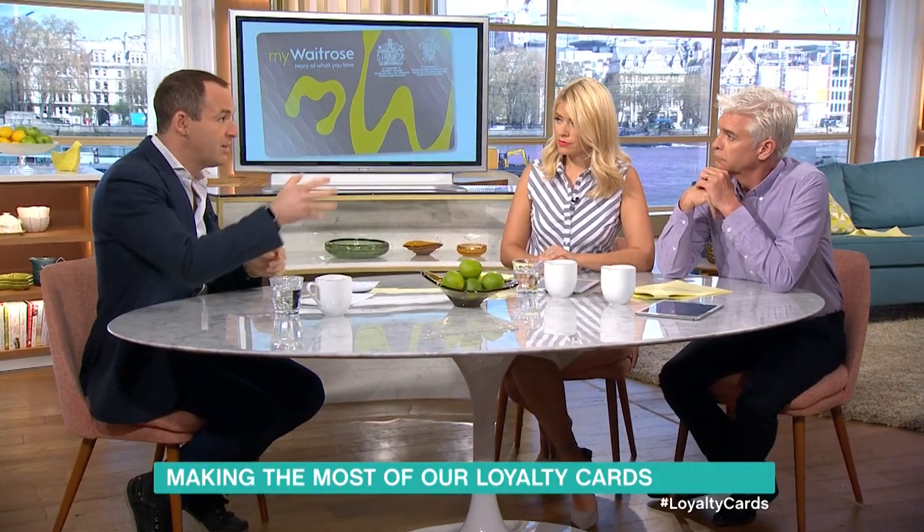Waitrose has a card that gives you free tea and coffee, even if you don't spend, from its machines. But if you go and spend in-store, you can go to the café and use it. Morrisons has a card too, and there's a trick where you can get petrol discounts.